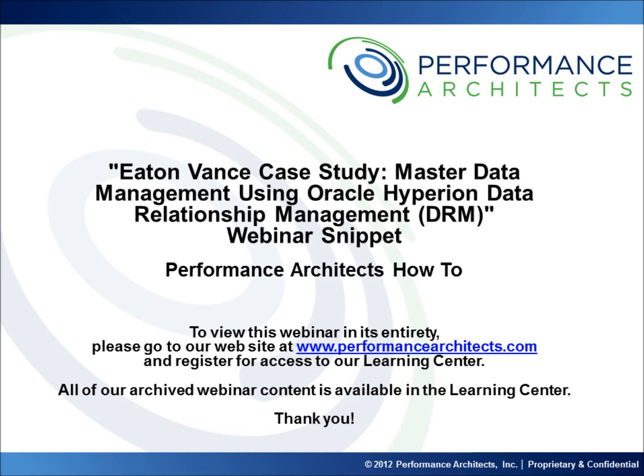Hello and welcome to another Performance Architects webinar snippet. These snippets include excerpts of webinars accessible by going to our website at www.performancearchitects.com and registering for our Learning Center, a community and forum for on-demand business education in the business intelligence and enterprise performance management arenas. Performance Architects is a business and technology consulting company that helps companies initiate and sustain big changes in their performance management and business intelligence environments and processes.